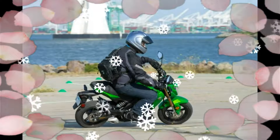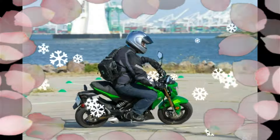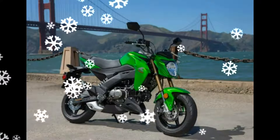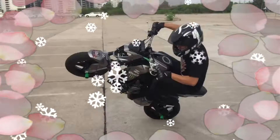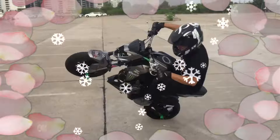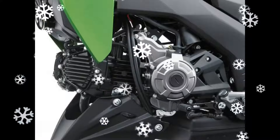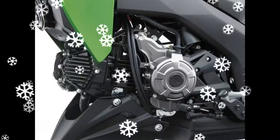Instrumentation on the Z125 Pro is impressive and thorough, with a very legible analogue tach and a high-contrast LED screen containing loads of information, even a fuel gauge and a gear position indicator. Nice details include a sculpted 2-gallon gas tank with excellent knee cutouts, petal-shaped brake discs, and an underslung exhaust that adds to the upscale design. We find the Z125 Pro modern and sharp-looking.